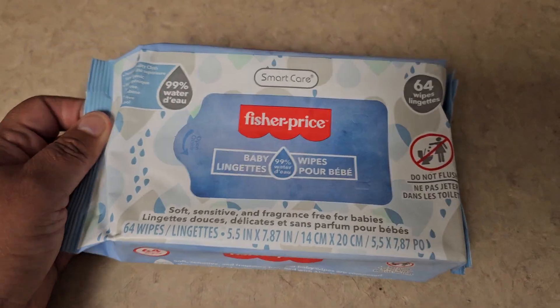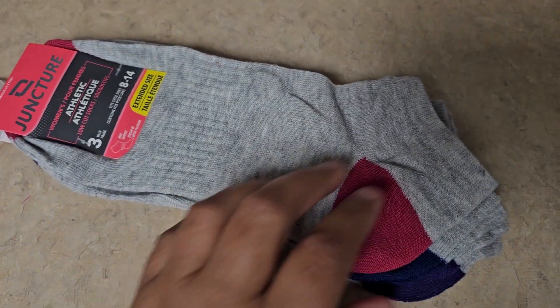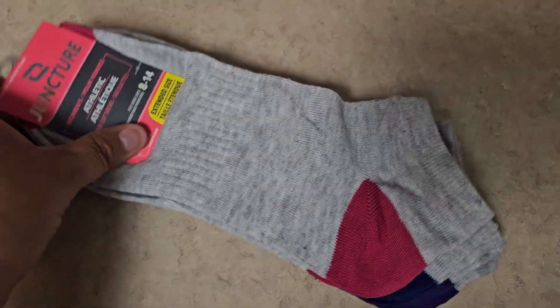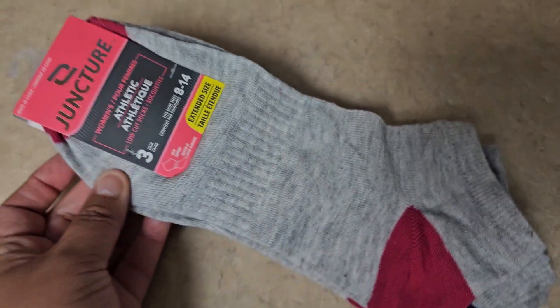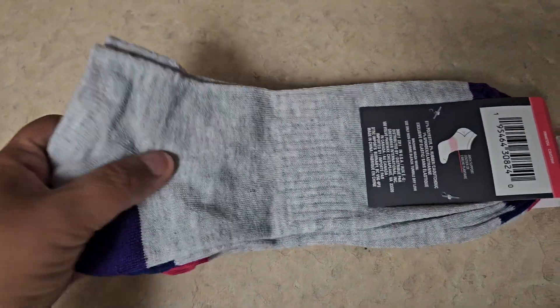Kimberly uses these to remove makeup that she plays with and stuff like that. So I got that, and then I got these socks — three pairs. That is not bad. Three pairs for $1.25 and they're athletic, size 8 to 14. I don't know if this would be a 14, but they're really, really soft. So that's a really good deal.